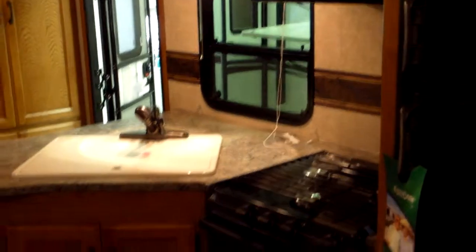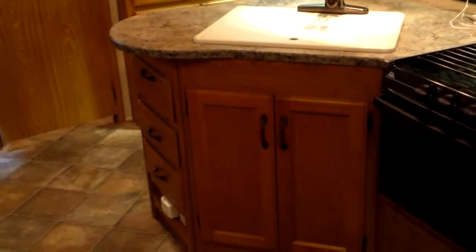We'll notice the kitchen area — great big refrigerator, three burner high output stove, great drawer storage as well as cabinetry.